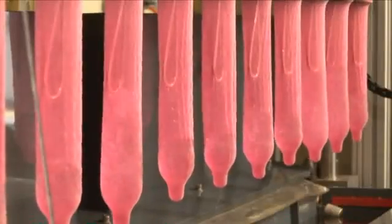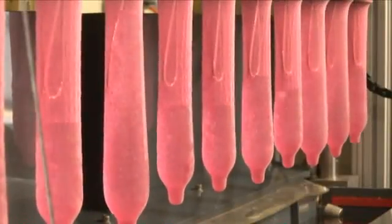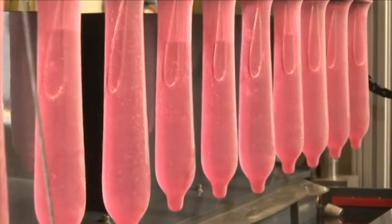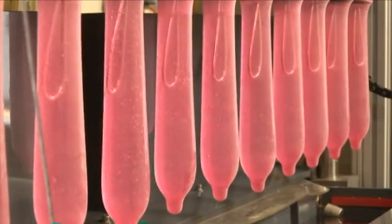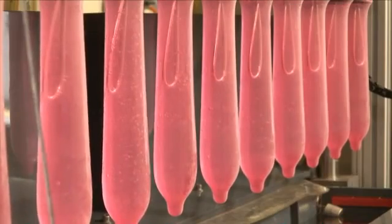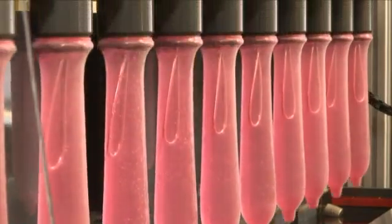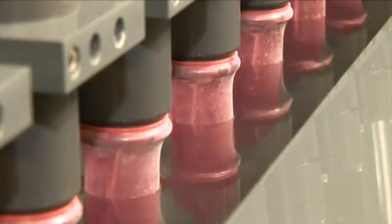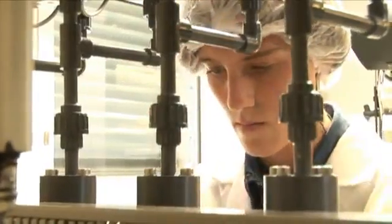Finally, another pinhole test completes this series of tests. This time, the condoms are placed over an electric conductor and filled with water. Then they are immersed into a water-based solution to check whether any condom tested has a pinhole. If the electric circuit between the conductors in the condoms and the voltage source in the basin closes, one of the condoms has a pinhole. Such micro-holes are not visible to the naked eye.